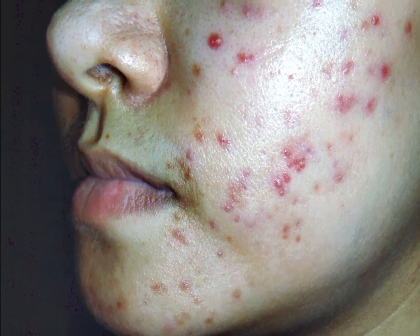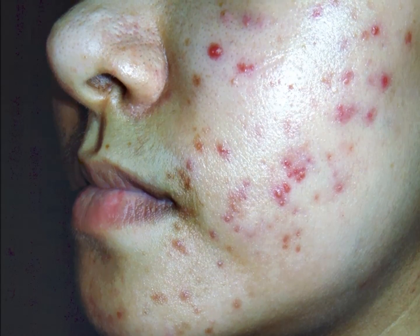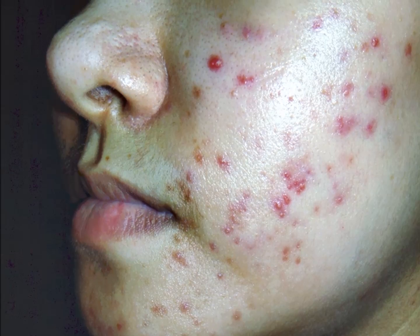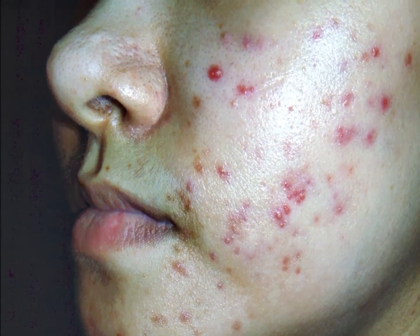Pimples, or pustules, are acne lesions that form when the excess dirt and oils stay trapped under the skin, causing inflammation, irritation, swelling and redness, often with pus. Pus is a thick, yellowish liquid made of leukocytes, white blood cells, and dead bacteria, usually in response to an inflammation or infection of body tissue.